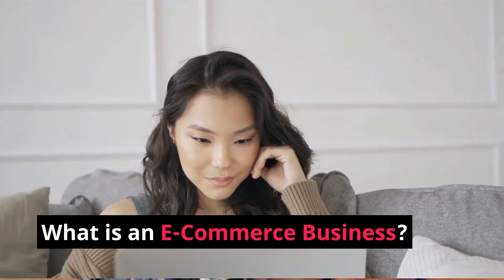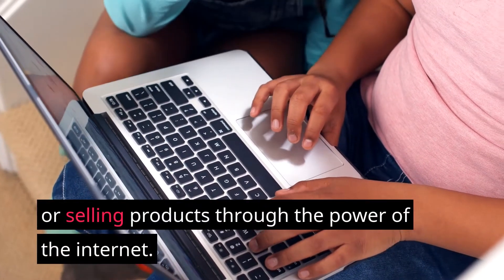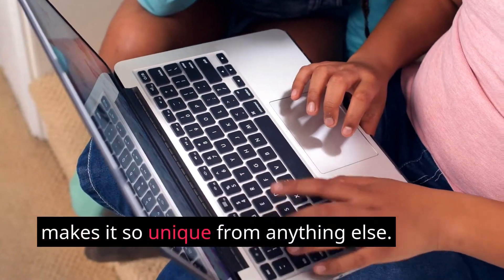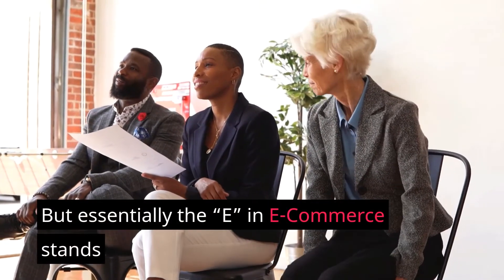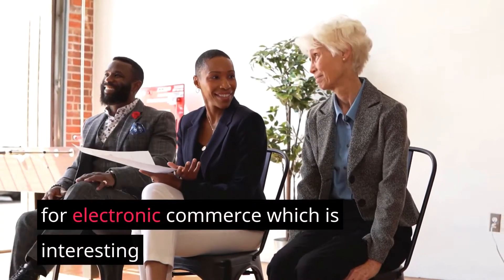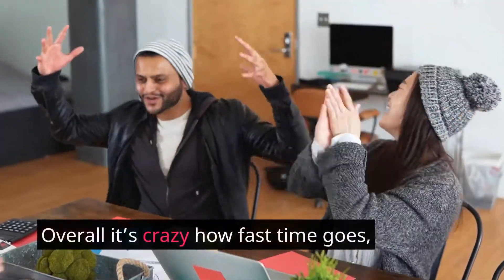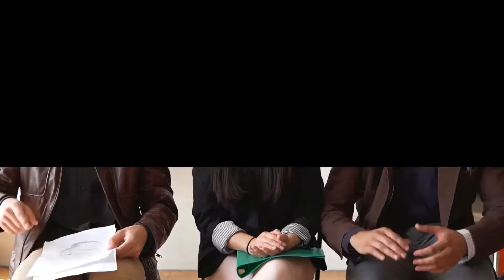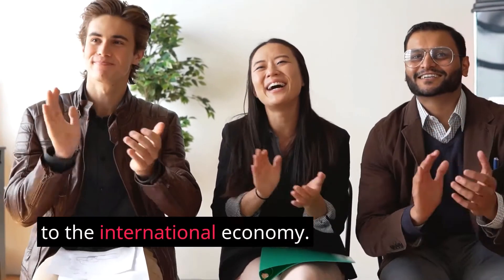What is an e-commerce business? An e-commerce business is all about buying or selling products through the power of the internet. It's the act of doing this digitally that makes it so unique. The 'E' in e-commerce stands for electronic commerce. Overall, it's crazy how fast time goes and how technology has advanced — thanks to the internet we now have access to the international economy.